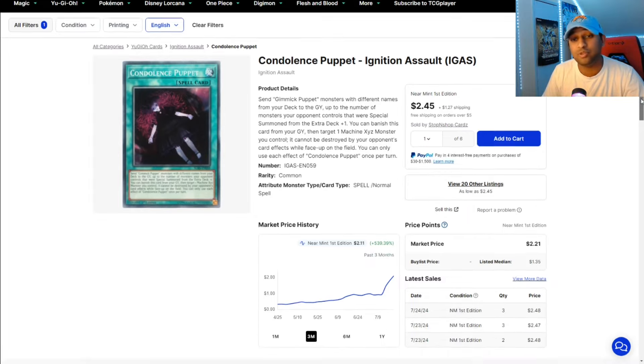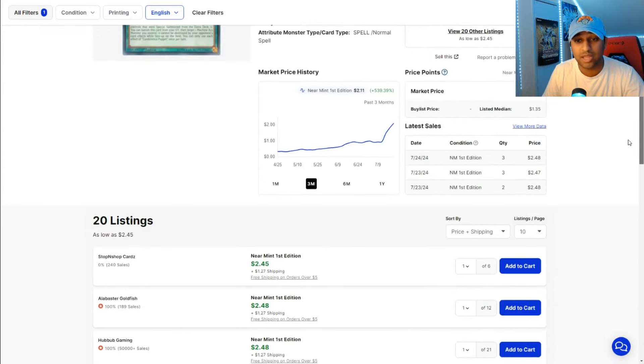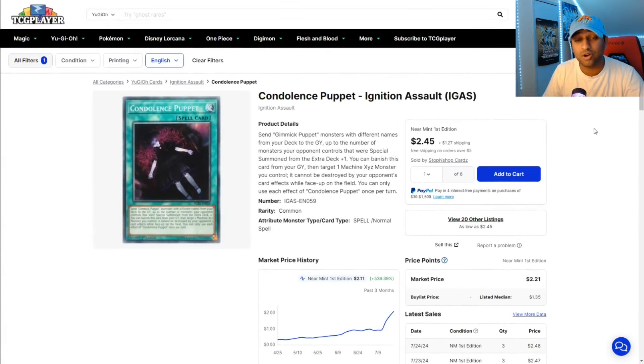Condolence Puppet — we talked about Dim Puppets doing very well in the meta game, and we're seeing it here with this one. Was at $0.44, and now at $2 plus. So we're seeing those cards that have never gotten reprinted start to increase in price, and Condolence Puppet is one of them.